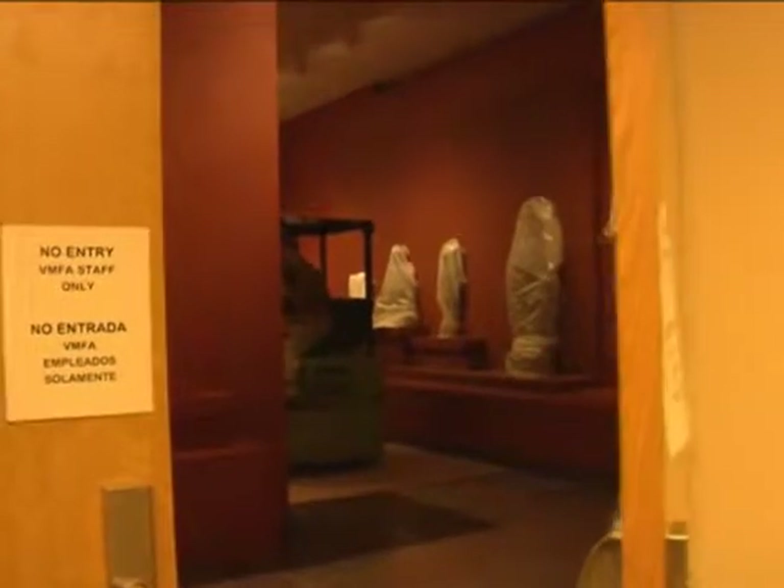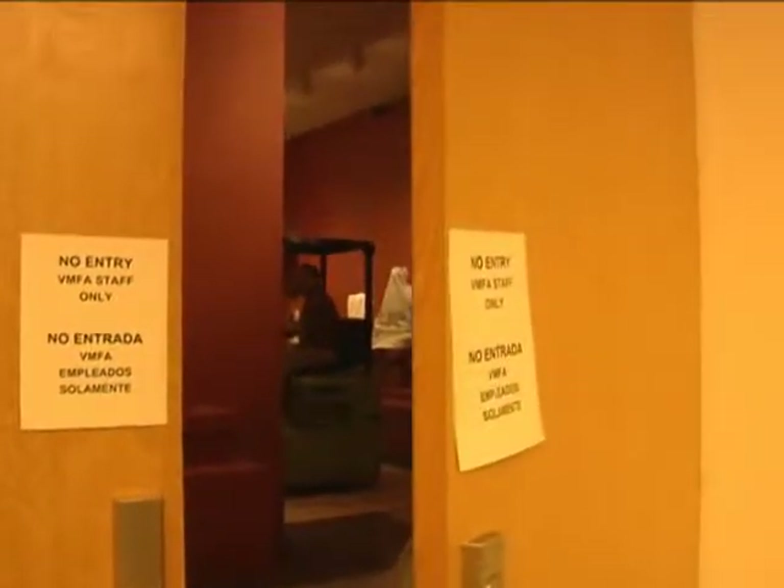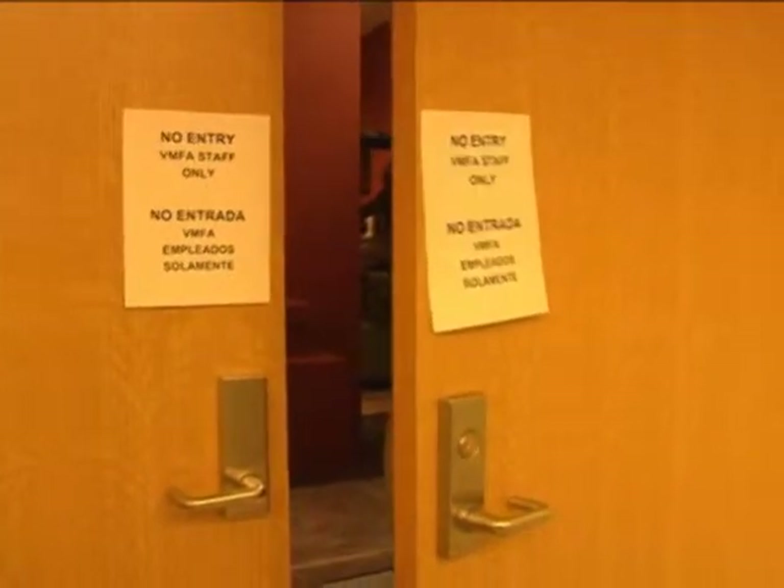We've installed many of the galleries, but as the art is being installed it's obviously a very high security area because art is exposed and vulnerable.